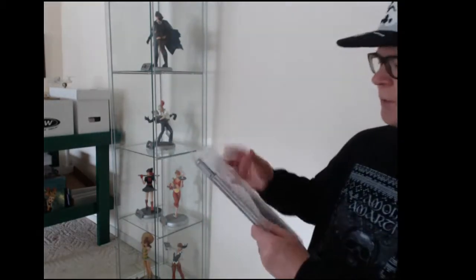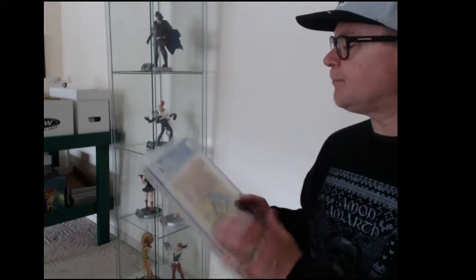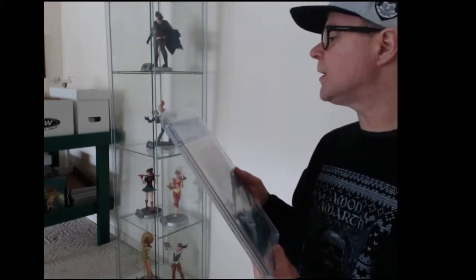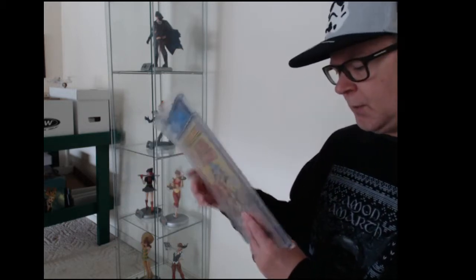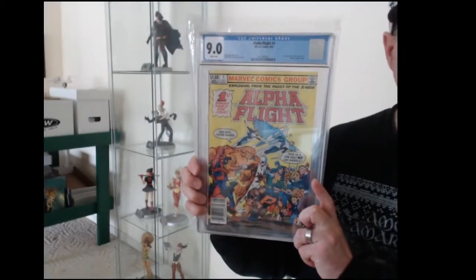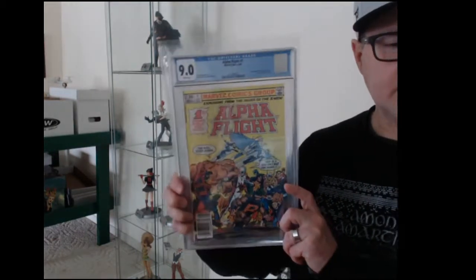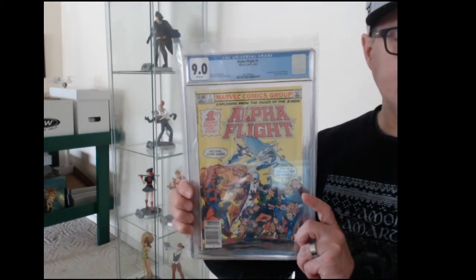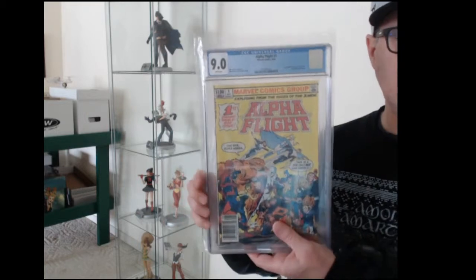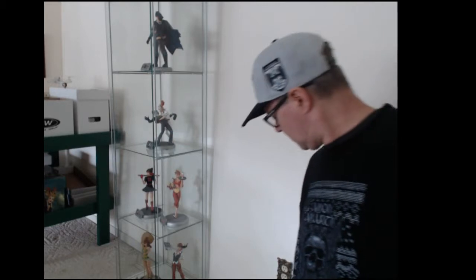And then the last one — this is the lowest grade, though it still looks really good to me. There's a kind of a bump on the back at the top corner, but this is Alpha Flight number one. This is also copper age, 1983. Came back 9.0 — not terrible. Like I said, these grades are all pretty solid, but I was hoping for something, hoping one of them would pop.